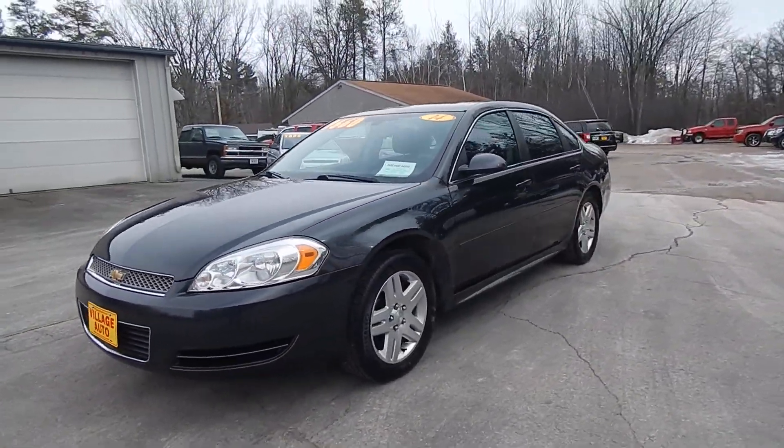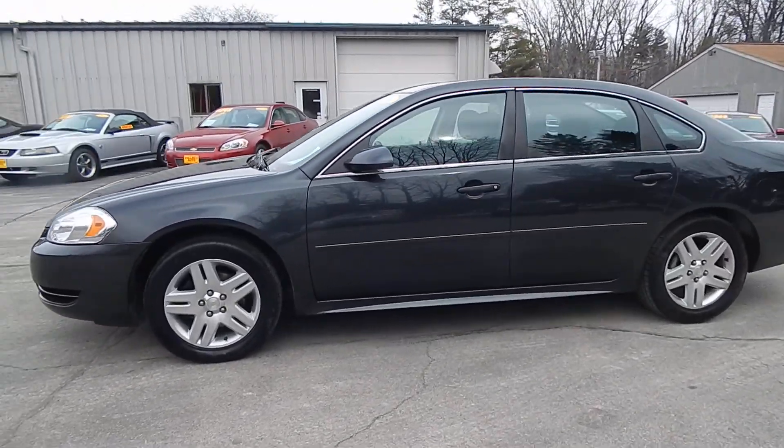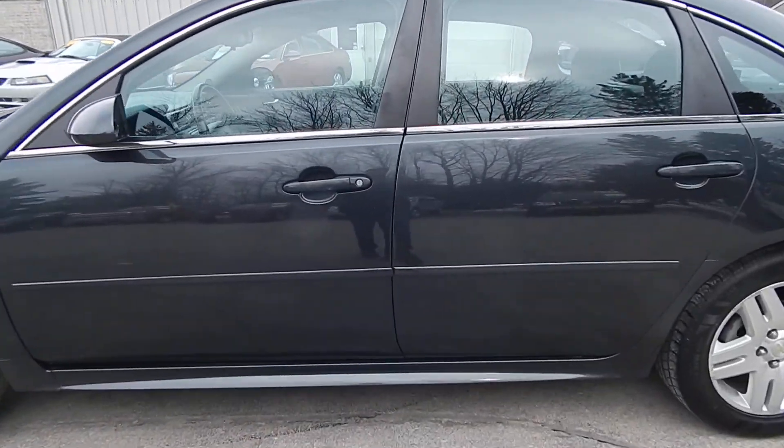It has a nice sunroof, full power options, and is a very nice and clean car inside.